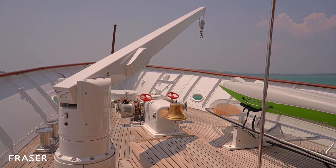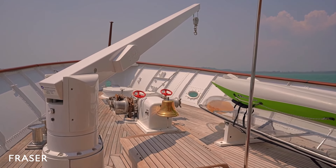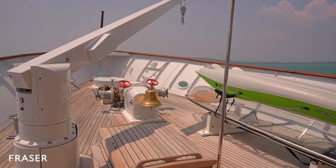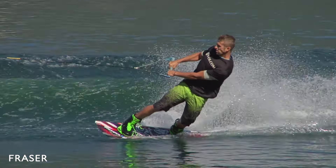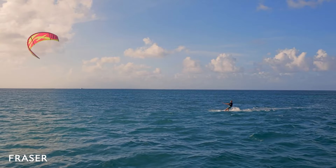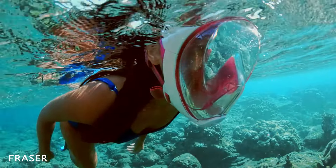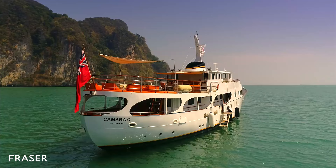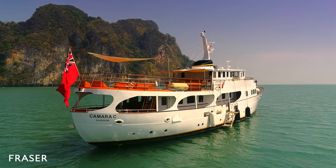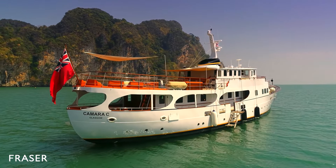Moving to the front, the bow on board Camera C is a technical space for anchors, winches and houses the yacht's water toys. Camera C is equipped with wakeboards, water skis, stand-up paddle boards, kayaks, kite surfing sets, snorkeling sets and small inflatable toys. There's quite the selection to pick from, all accessible from a large swim platform installed by the accommodation side ladder.